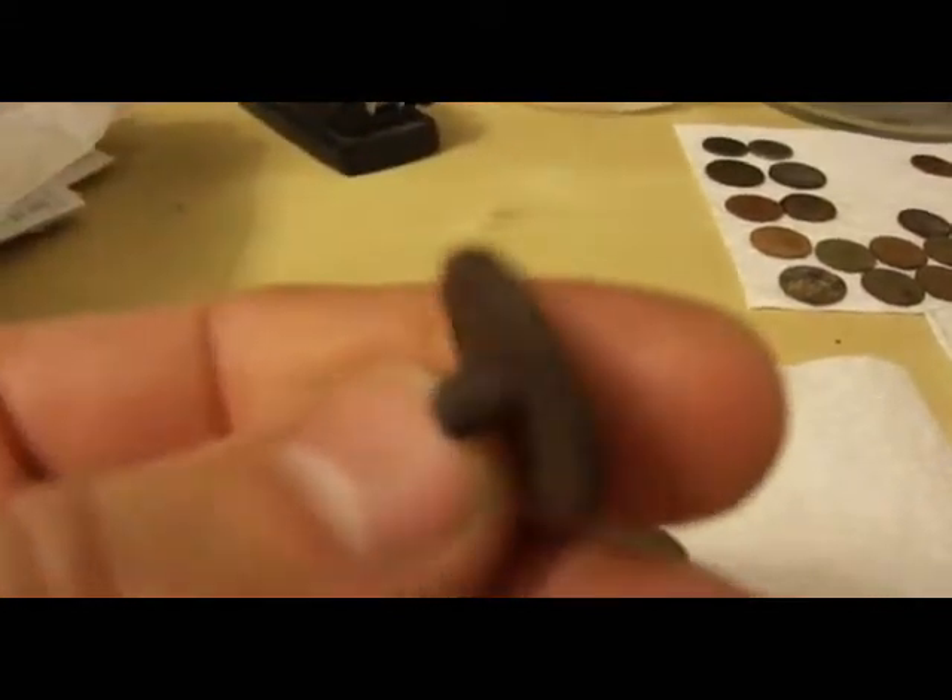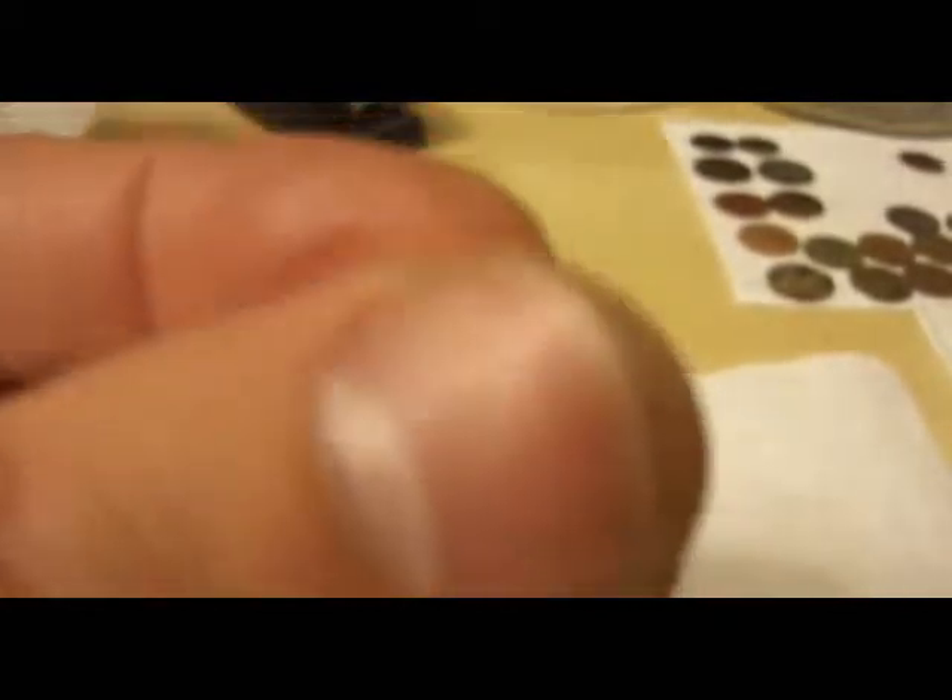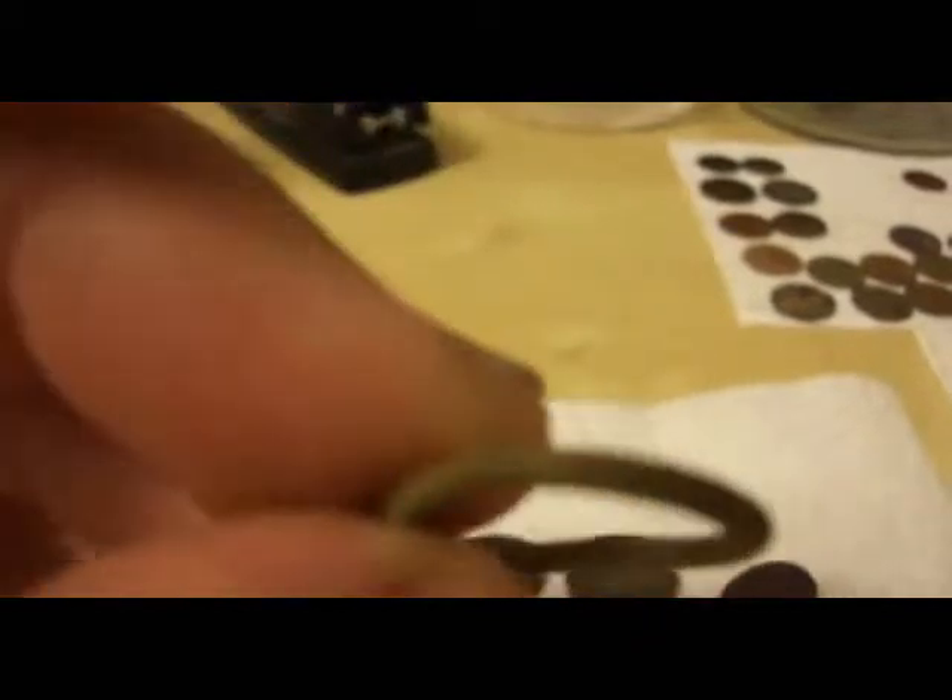A little copper button I found today in the yard. It's kind of grotty but it cleaned up. There's no writing on it or anything — it's just a simple button. And a little copper bushing or washer.